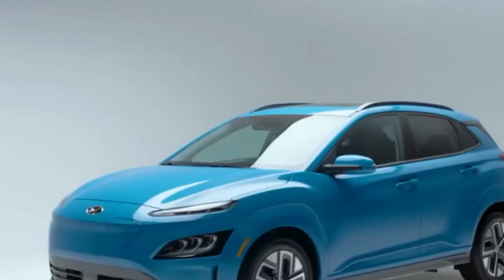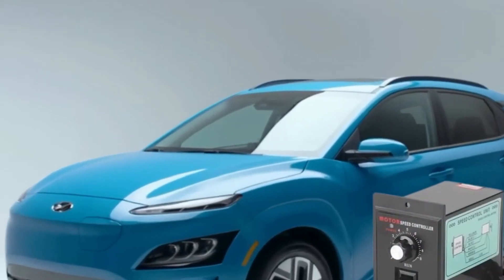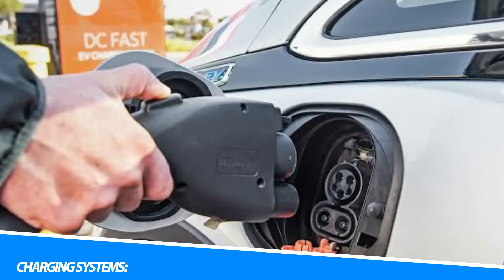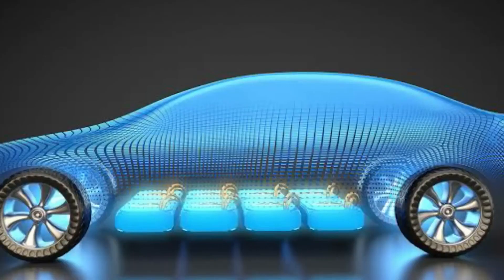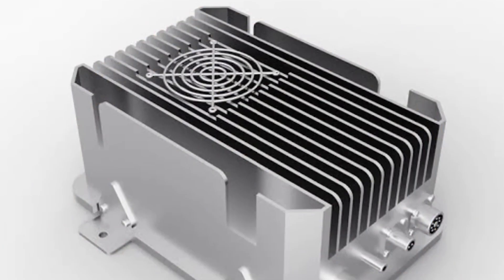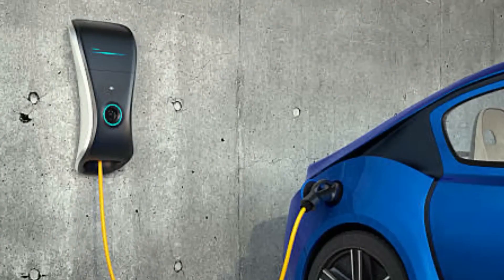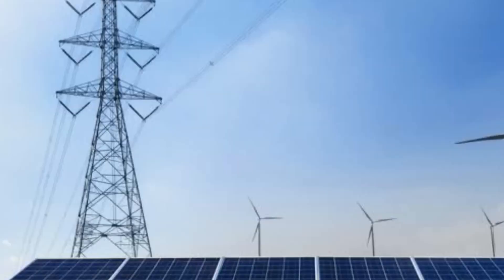Level 1 charging is the most basic form of charging and involves plugging the vehicle into a standard household electrical outlet using a charging cable. Level 1 chargers typically operate at 120 volts and provide a charging rate of around 2–5 miles of range per hour of charging. While convenient for overnight charging at home, Level 1 charging is relatively slow and best suited for vehicles with smaller battery capacities or for occasional use.